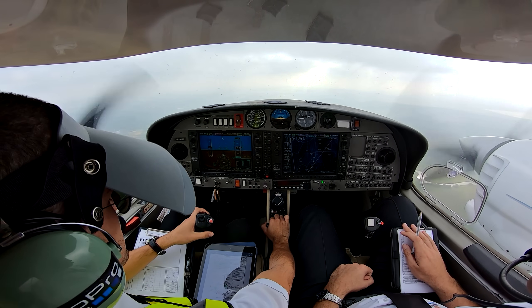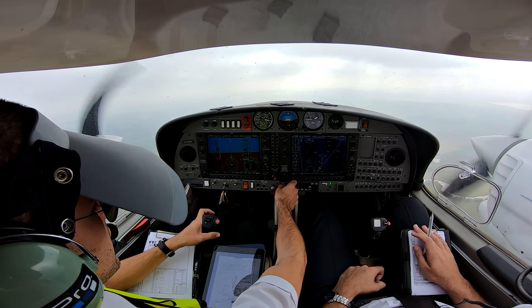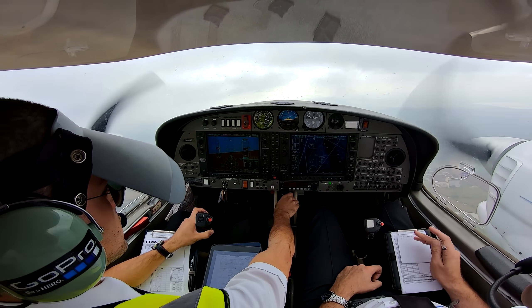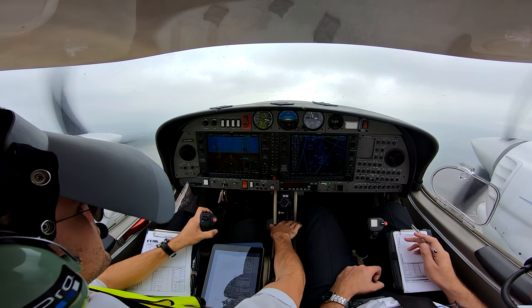Gulf NMD, what altitude are you looking for — is it 4,000 feet? Gulf NMD, request to perform the NDB approach on runway 19. Gulf NMD, roger — at 4 DME, left turn back to the Oscar X-ray, and report established at 3,500 feet.